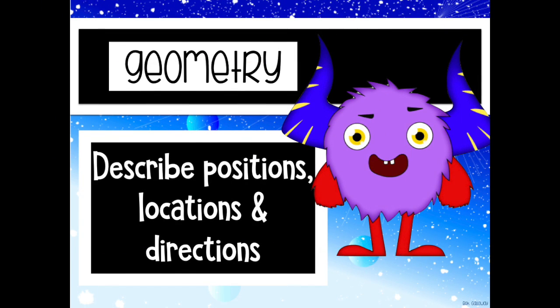Hiya. This is a geometry skill to describe positions, locations and directions.